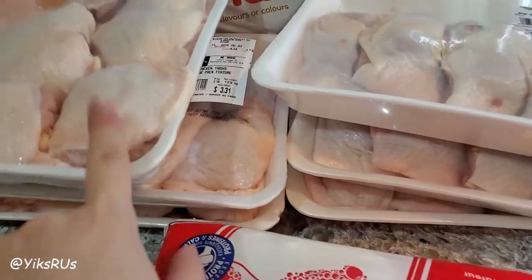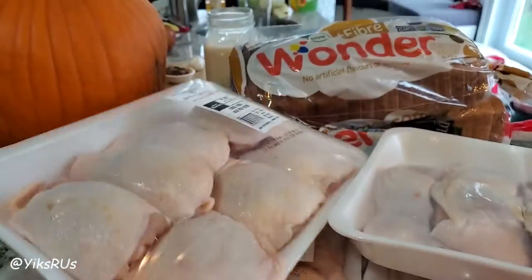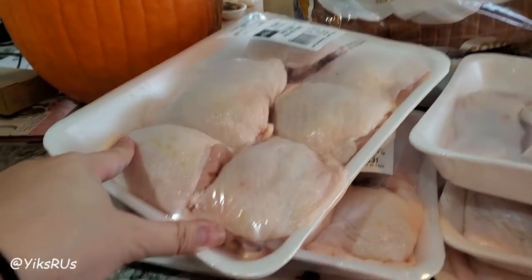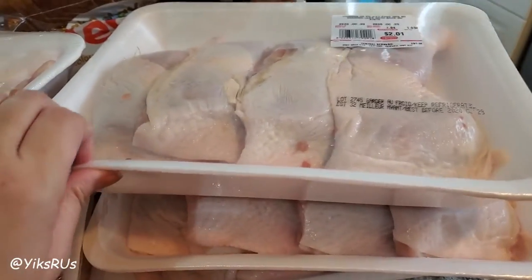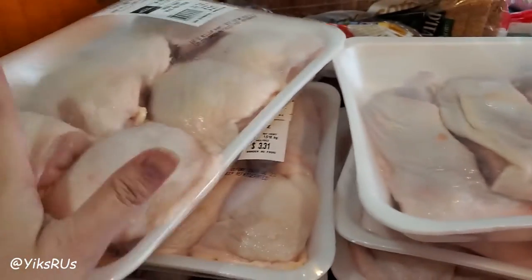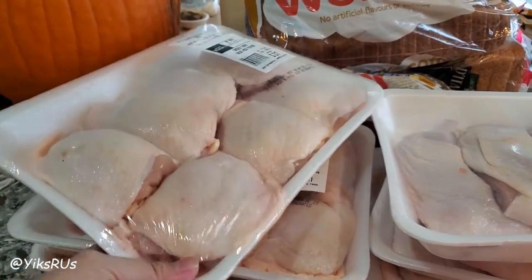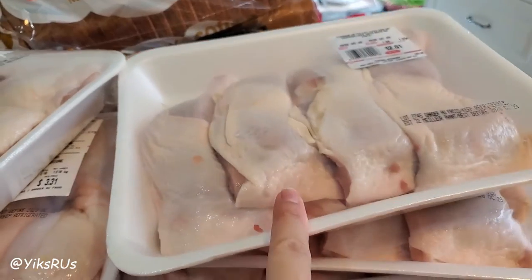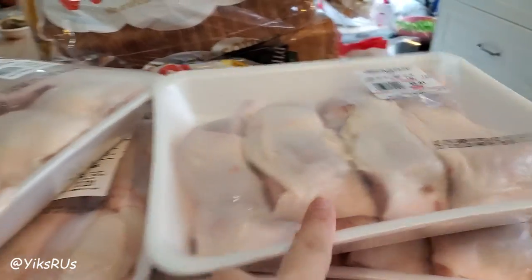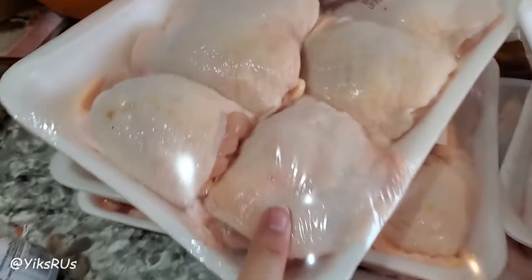Here are some chicken thighs. I had told him to just pick up two for dinner tonight so I can cook a bit for the rest of the week, but he decided to buy six. I have no idea how I'm going to fit this in the freezer, but that's okay. I'll probably just roast a couple tonight with some mashed potatoes and blanched vegetables. They were a really good price — $0.88 a pound — so I'll probably cook and then freeze these.